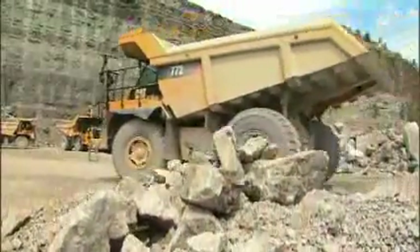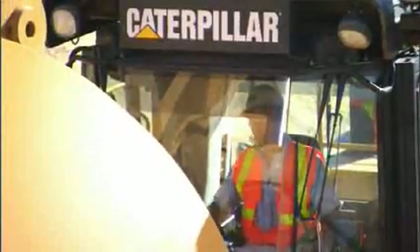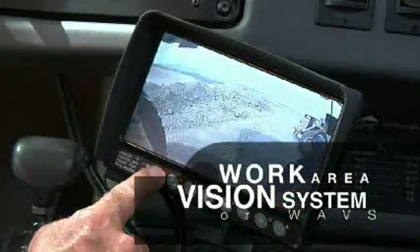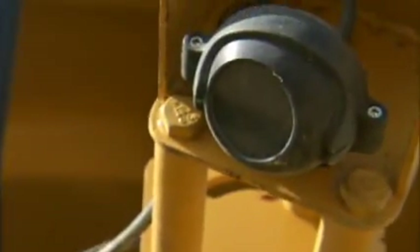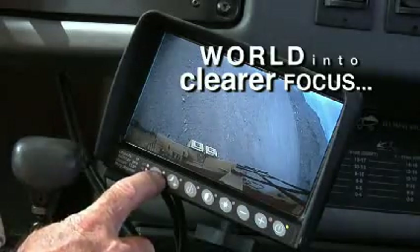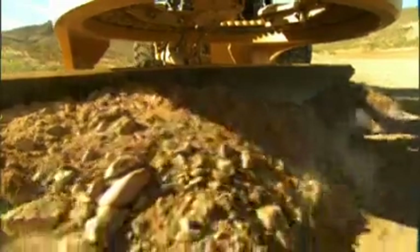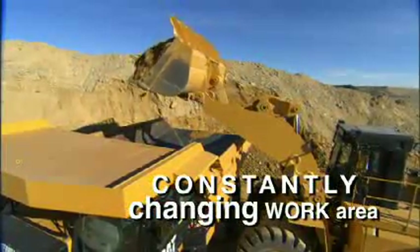On busy job sites, where the only constant is change, being aware of your surroundings is critical. Introducing the Caterpillar Work Area Vision System, or WAVES — a robust external vehicle camera system that brings the world into clearer focus, providing CAT equipment operators with better awareness of their surroundings, work tool activity, and the constantly changing work area conditions.